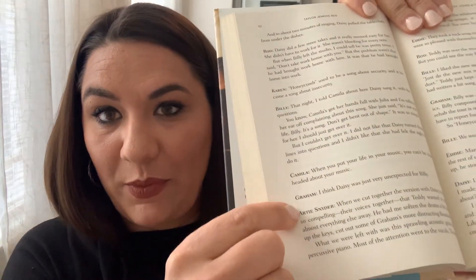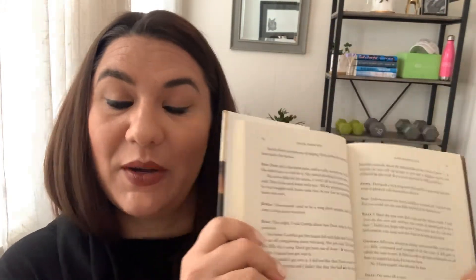What makes this book really different is that it's written in an interview style — I've never read a book like this. I'll open to a page so you can see — you get to hear the point of view from each member of the band as you read. For me it took a little bit to get going, but once I hit the halfway point it picked up steam. I can see why it made Reese's Book Club, because the ending was fantastic.